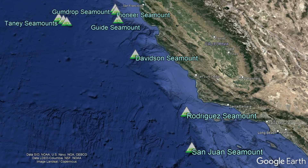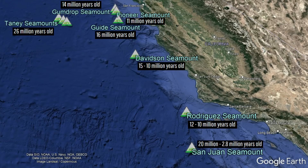These seamounts, which are all extinct, formed almost collectively between 26 and 10 million years ago, with one seamount — the San Juan Seamount — erupting until as recently as 2.8 million years ago.